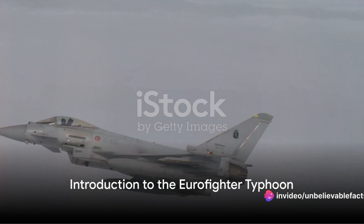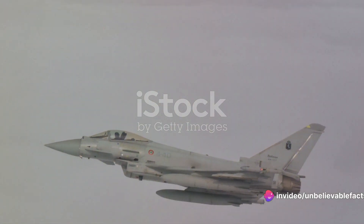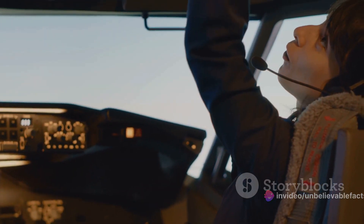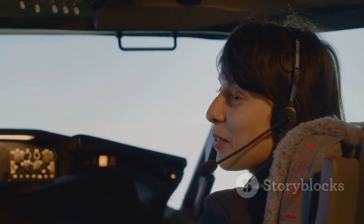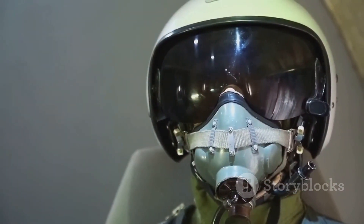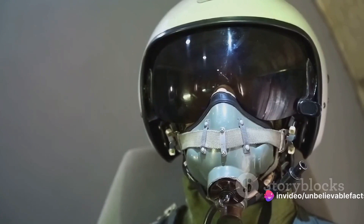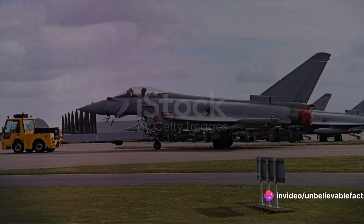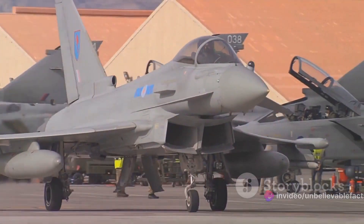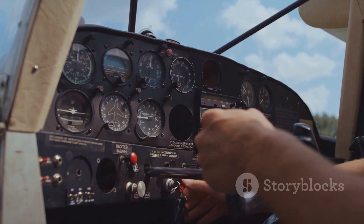Ever wondered what makes the Eurofighter Typhoon one of the most formidable fighter jets in the world? Today we have a special guest who's going to shed some light on this marvel of engineering. Meet our German Top Gun pilot, an expert in the field who has logged countless hours in the cockpit of a Eurofighter Typhoon. So what exactly sets the Eurofighter Typhoon apart from other fighter jets?